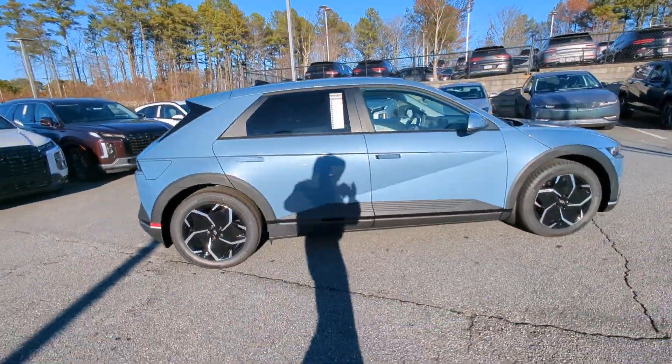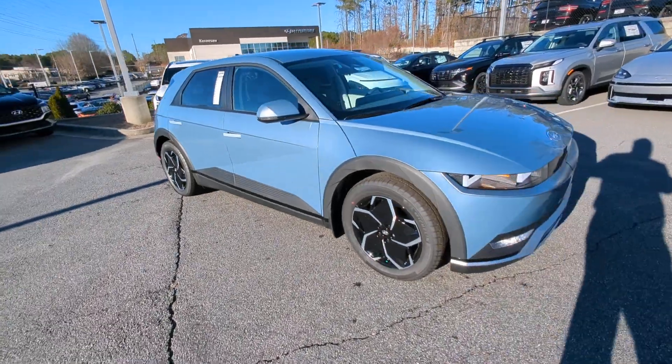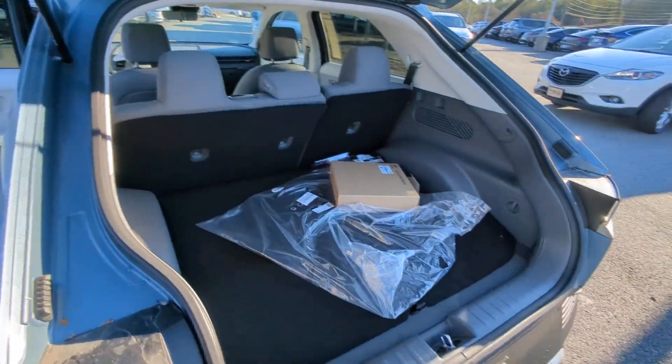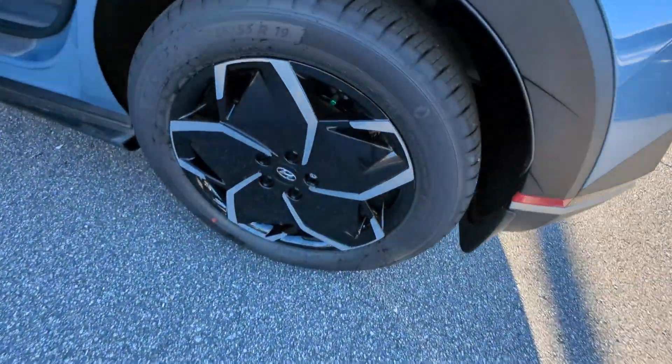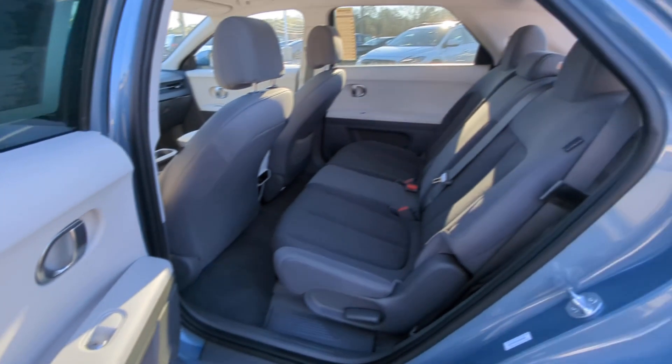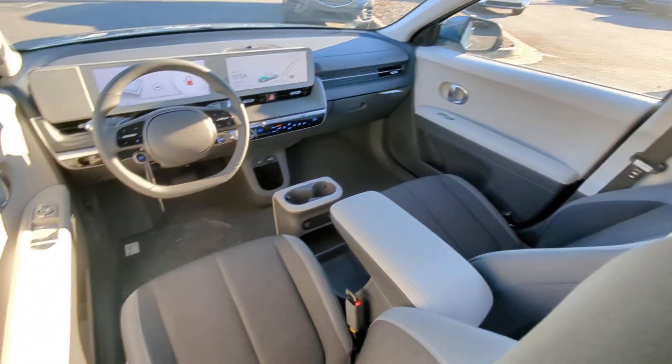The following are some of this vehicle's highlighted options: Apple CarPlay and or Android Auto, navigation system, keyless entry, premium sound system, satellite radio, heated mirrors, power driver's seat, alarm, dual zone AC, and aluminum wheels.